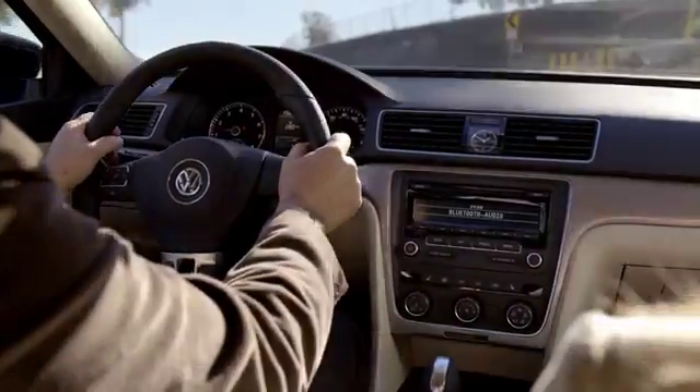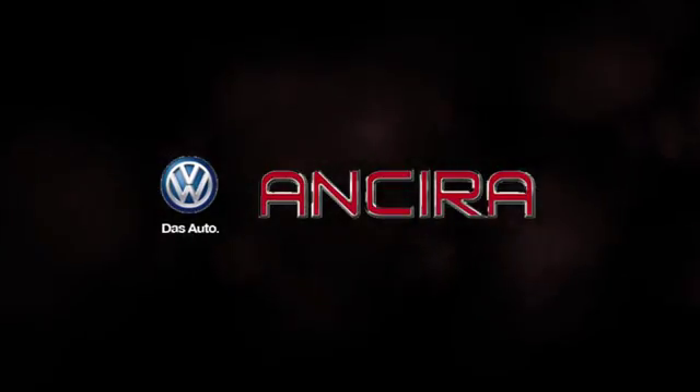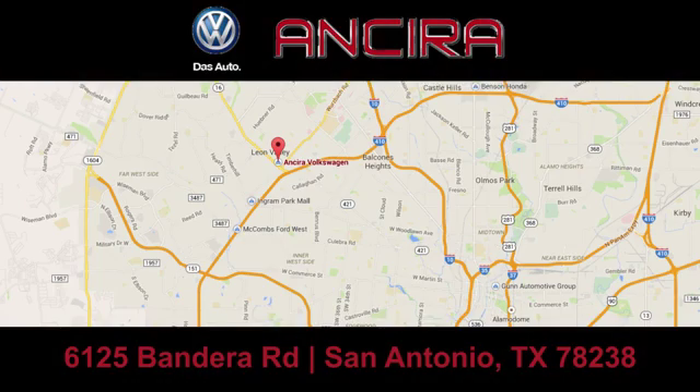When you think satisfaction, think Sierra Volkswagen. We're conveniently located at 6125 Bandera Road.